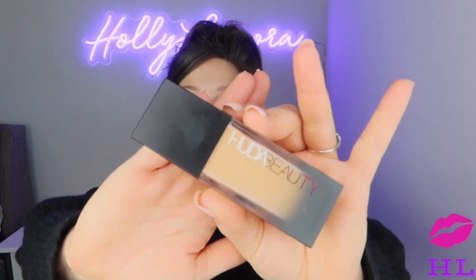Okay, next we're going to go in with the Huda Beauty foundation — this is in the shade Custard. So this may be too light...